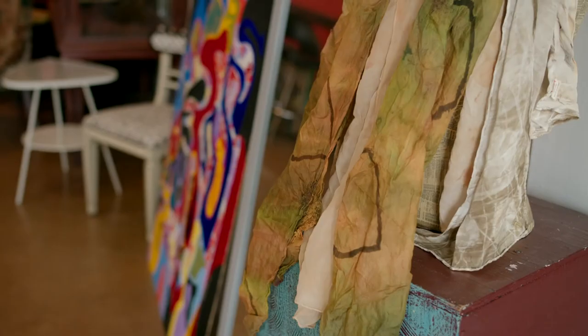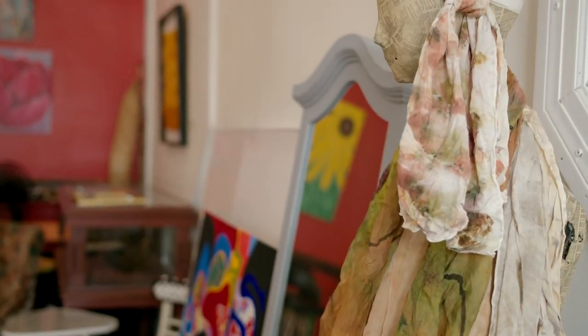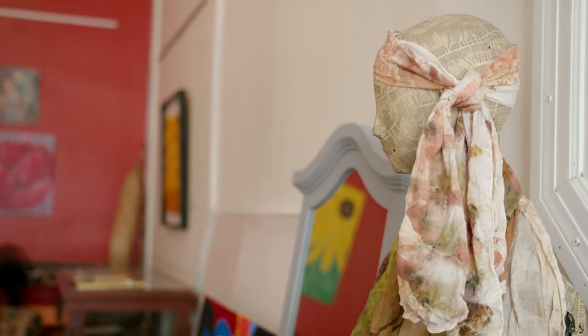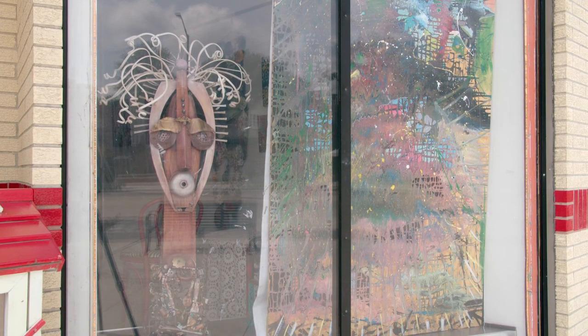I also do wearable art that's felted. And with eco-printing, what I'm doing is I'm taking plant material, like onion skins and leaves, and using those things to infuse color into fabric. The art galleries on Detroit's Avenue of Fashion are second to none. The owners hope to see you soon. Shop, dine, explore, and walk the new Livernois Avenue.